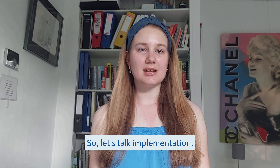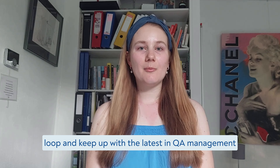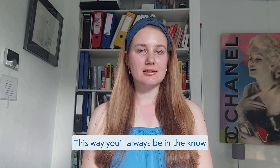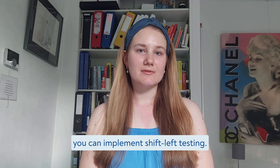So let's talk implementation. But before we dive into this topic, I want to remind you that if you want to stay in the loop and keep up with the latest in QA management and software testing, subscribe to the AquaCloud YouTube channel. This way, you'll always be in the know about the newest testing trends and industry news. Now let's get back to how you can implement shift-left testing.